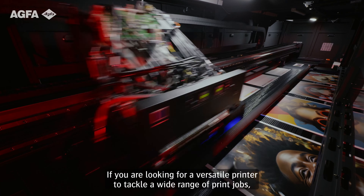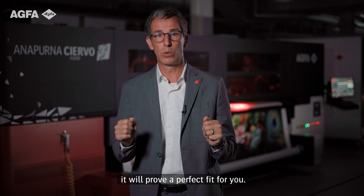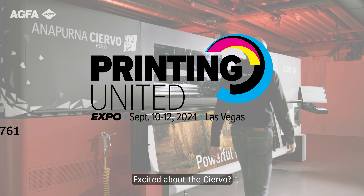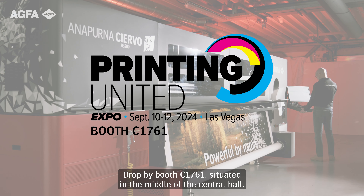If you are looking for a versatile printer to tackle a wide range of print jobs, it will prove a perfect fit for you. Excited about Siervo? Drop by booth C1761, situated in the middle of the central hall. See you soon!